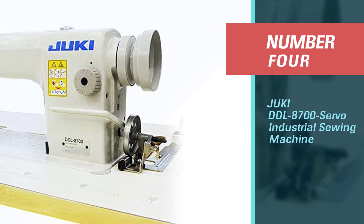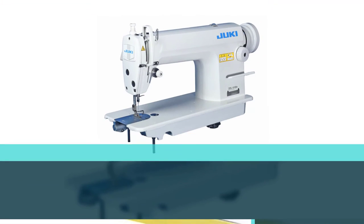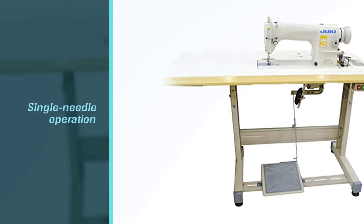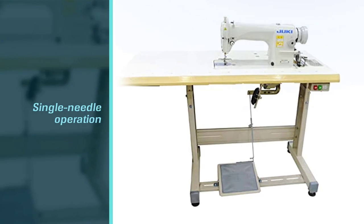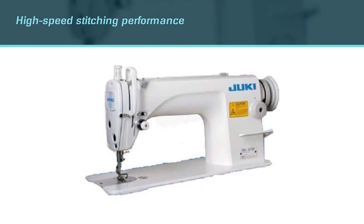Number 4: JUKI DDL 8700 Servo Industrial Sewing Machine. The JUKI DDL 8700 is a great choice for tailors or anyone who frequently sews using large pieces of material. It features single needle operation and is designed for use with light to medium weight fabrics. This machine has a high-speed stitching performance of 5,500 stitches per minute.